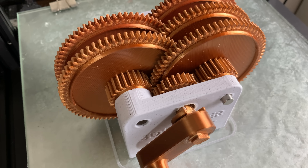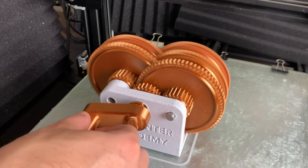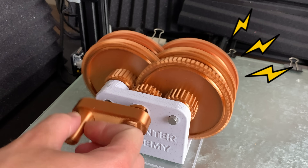This gearbox has an extremely high gear ratio, which means if we spin the handle the last gear will spin extremely fast. But can this fast speed help us generate more electricity?